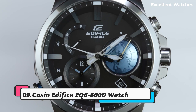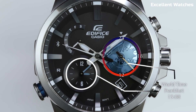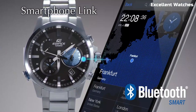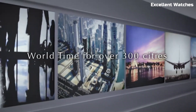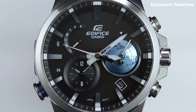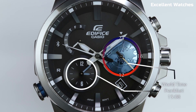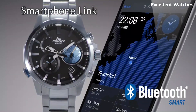Number 9: Casio Edifice EQB600D Watch. The Casio Edifice is a pinnacle of horological innovation, combining exquisite design with cutting-edge technology. This timepiece boasts a stunning stainless steel case and bracelet. Its standout feature is its Bluetooth connectivity, seamlessly linking to your smartphone for time synchronization and management. With world-time functionality, you can effortlessly switch between time zones, making it a globetrotter's dream companion. The solar-powered design ensures you never need to worry about battery changes, while the smartphone app offers precise control over various watch functions. The Casio Edifice is not just a watch — it's a symbol of precision and style.